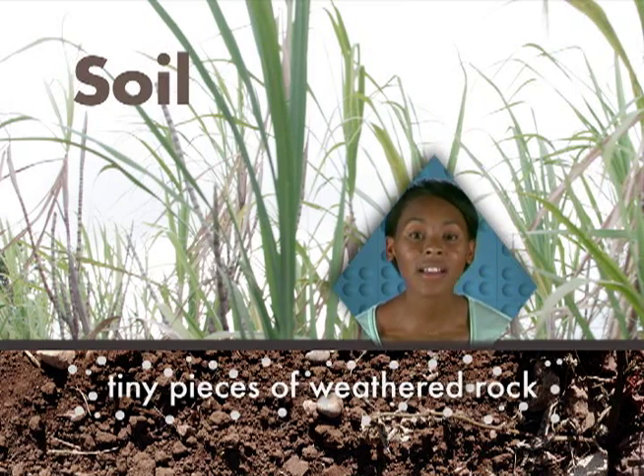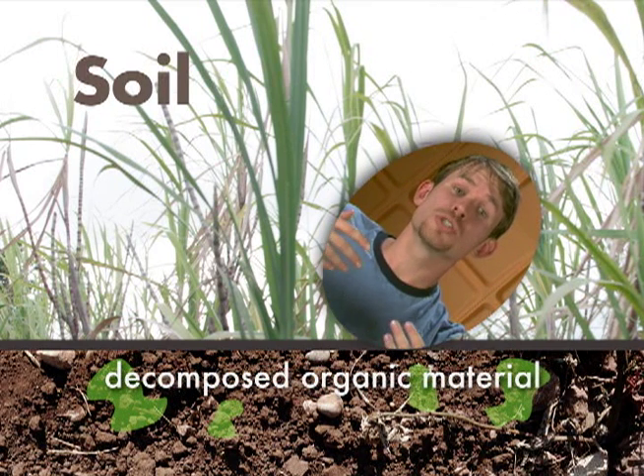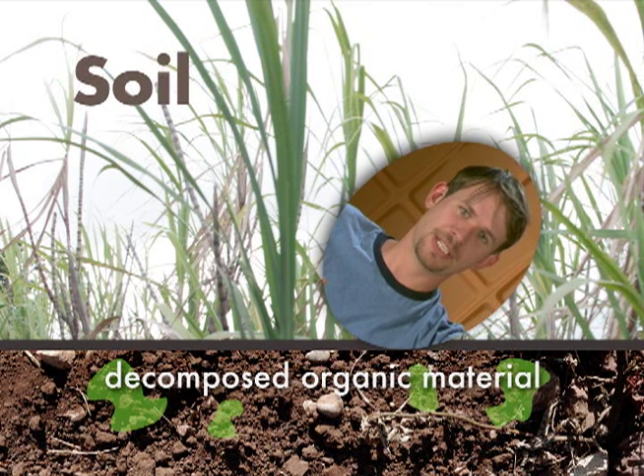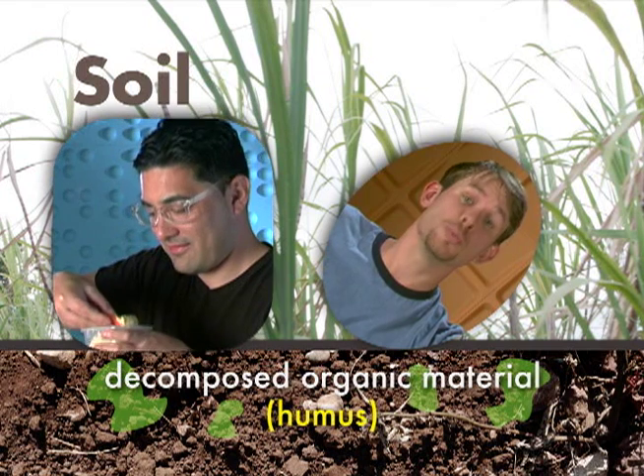Soil is made of tons of tiny pieces of weathered rock. Also mixed in there is decomposed organic material from dead plants, animals, and bacteria. This decomposed organic material found in soil is called humus.